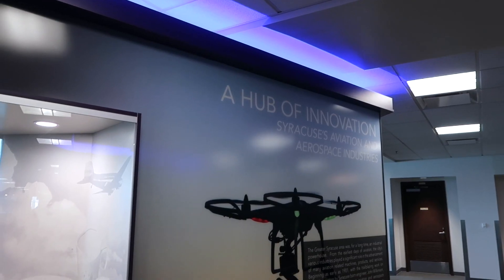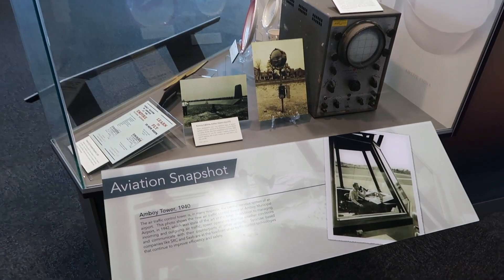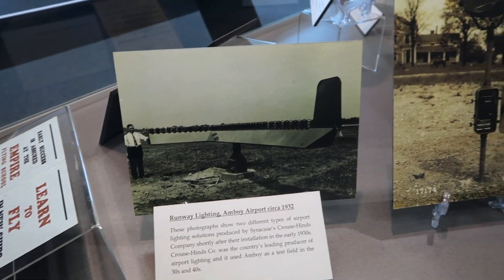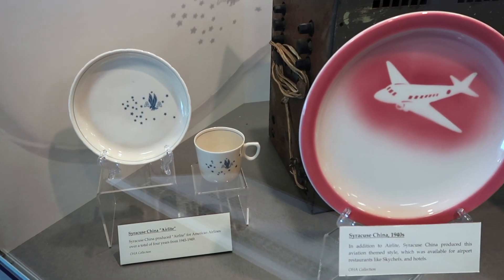This section is called 'A Hub of Innovation.' They actually have an oscilloscope, an old photo of runway lighting, and some Syracuse china from American Airlines.